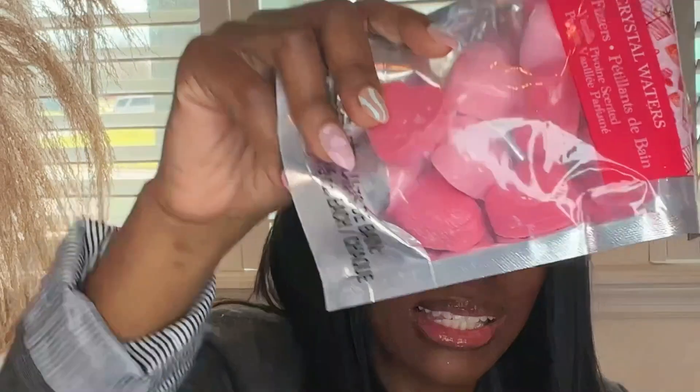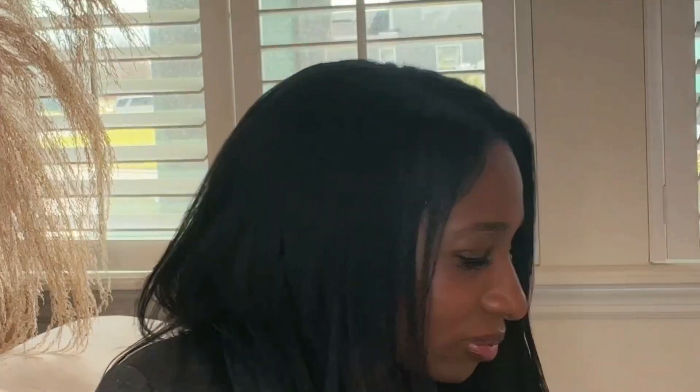These bath fizzers are actually for Sarah — I told her she could use them on Valentine's Day but it didn't quite go like that. She kept asking every day 'is it Valentine's Day yet?' so she's going to get to use her bath kisses this weekend. They're Crystal Waters, vanilla-scented, and were Valentine's Day inspired — cute little treat for her.